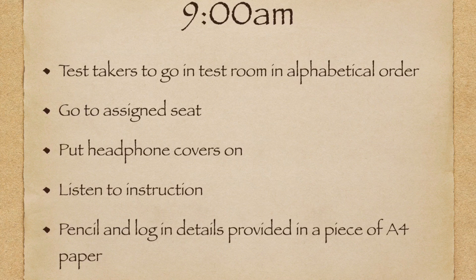If your name starts with A, you will be called first. You will then be assigned to a seat that looks like a cubicle. You will place your passport on the side corner, and then you will be asked to put on headphone covers for hygiene protection. The invigilator will give you instructions and a piece of paper with your login details, and you will also be provided with a pencil.